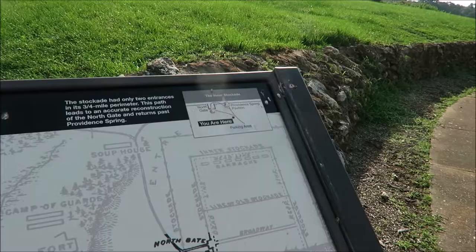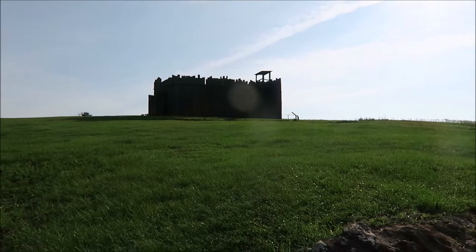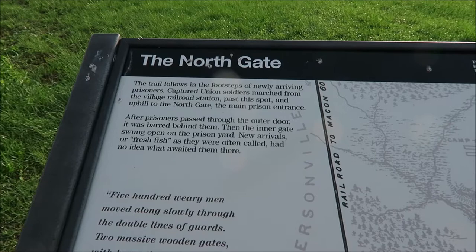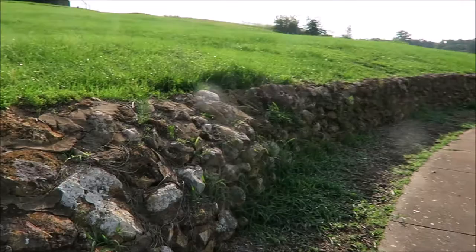Wow, so it wasn't even the Union prisoners that polluted the water — it was the Confederates, and then they let the water roll down. All right, let's go check it out. Not only is this a historic site, there is a national cemetery in here. We're parked right here and that's got to be the north gate right there. This is where at least 500 weary men moved along slowly through double lines. After the prisoners passed through the outer doors, it was barred behind them — the inner gate swung open to the prison yard. New arrivals, or 'fresh fish' as they were often called, had no idea what waited for them. And this is all original from the era.